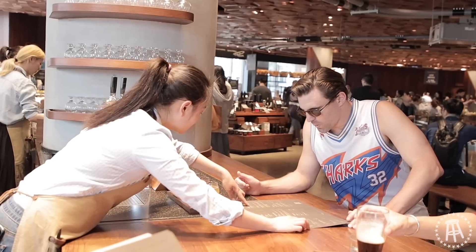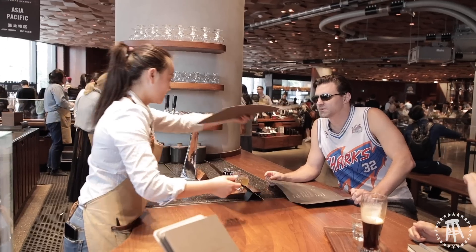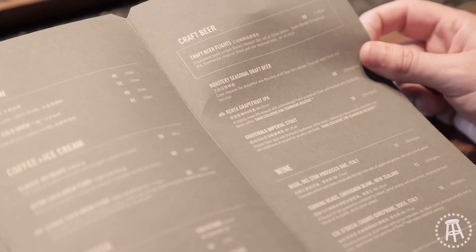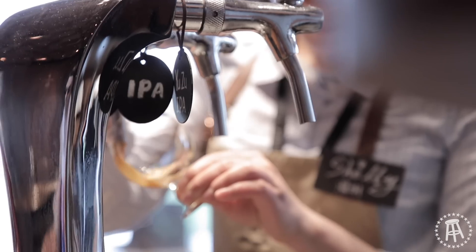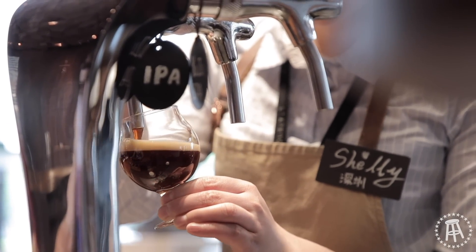The menu is all in Chinese. Is that the English menu? Yes — I'll have a craft beer plate. A Yuzu IPA, a Kenya Grapefruit IPA, and a Guatemala Imperial Stout. This is not your average Starbucks, right?